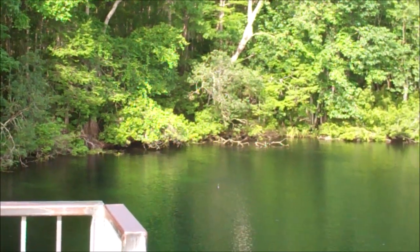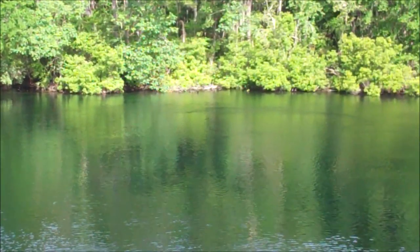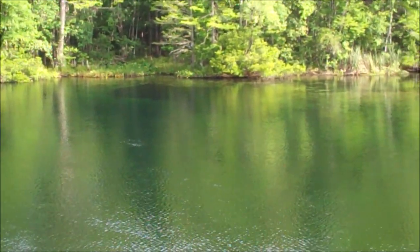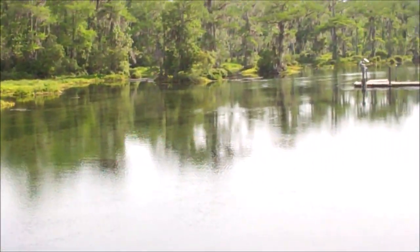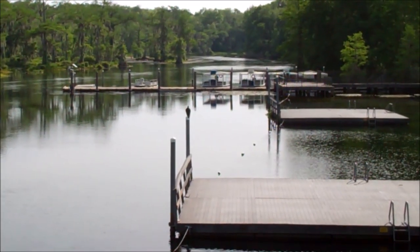This might be a better look at it from around here — right where the spring comes up. Hopefully you can see how clear these springs are. There's a real deep hole right here off this tower.